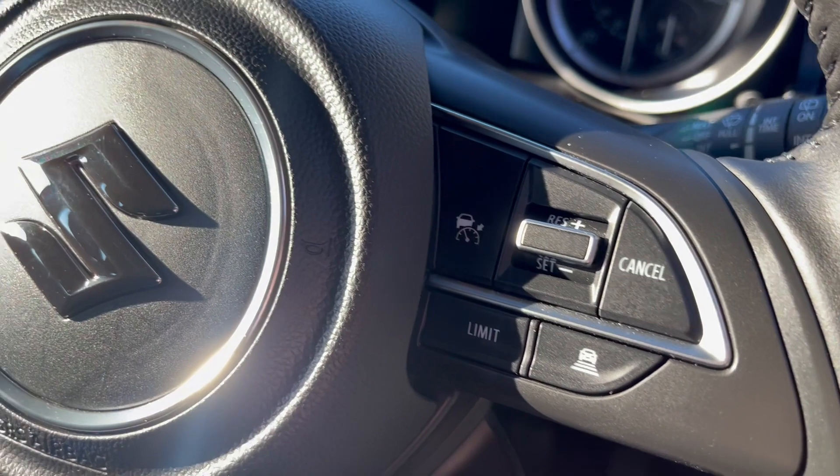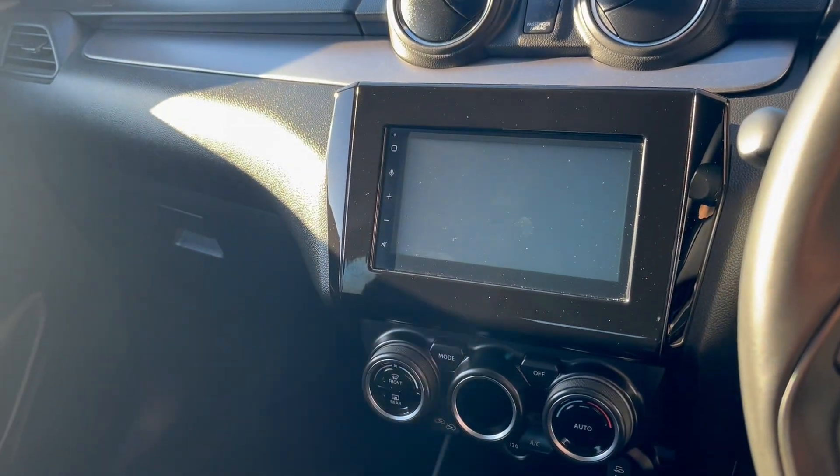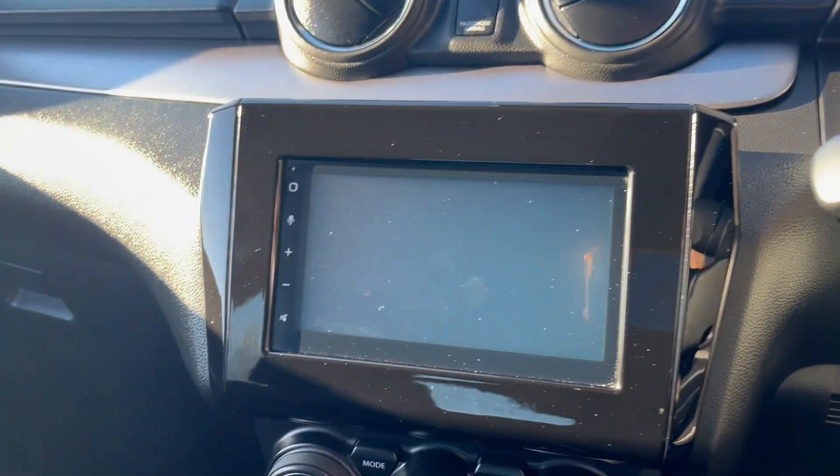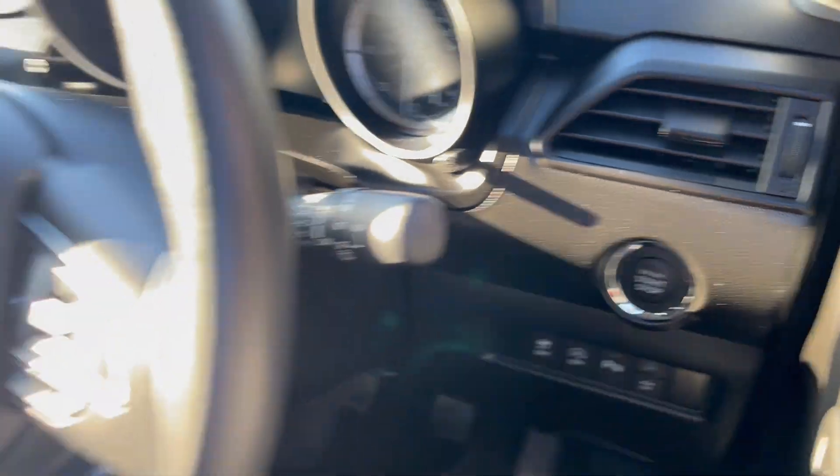It has cruise control, adaptive Bluetooth, hands-free on the steering wheel, climate control, air con, a touchscreen with sat nav, and a push-button stop-start engine.